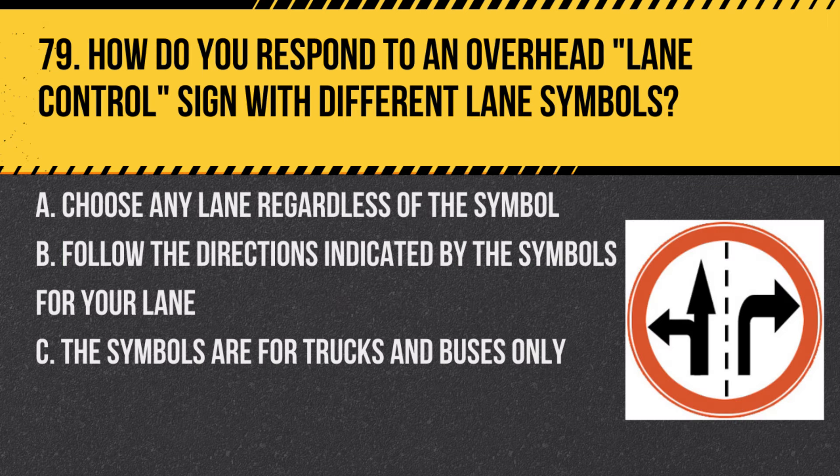Question 79. How do you respond to an overhead lane control sign with different lane symbols? A. Choose any lane regardless of the symbol. B. Follow the directions indicated by the symbols for your lane. C. The symbols are for trucks and buses only. Answer: B. Follow the directions indicated by the symbols for your lane. Lane control signs provide important information about lane usage.